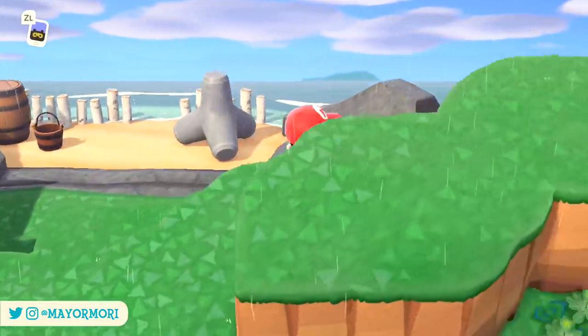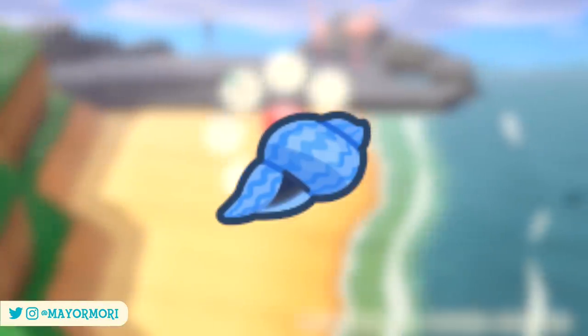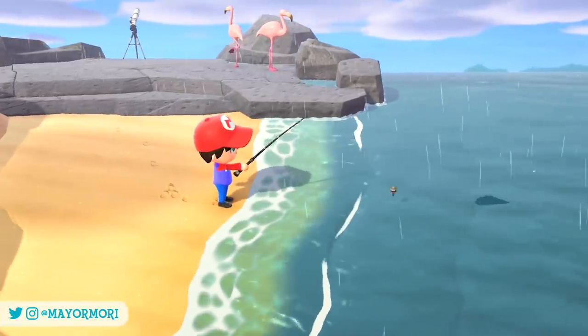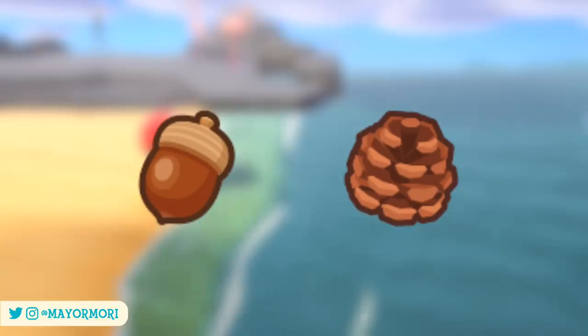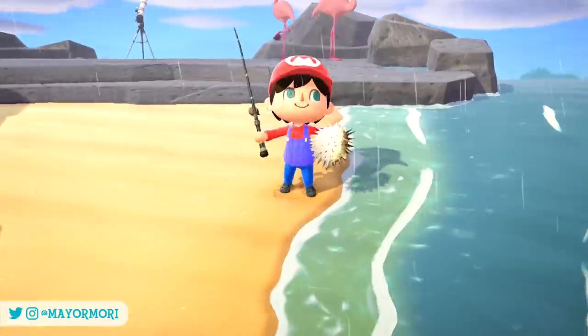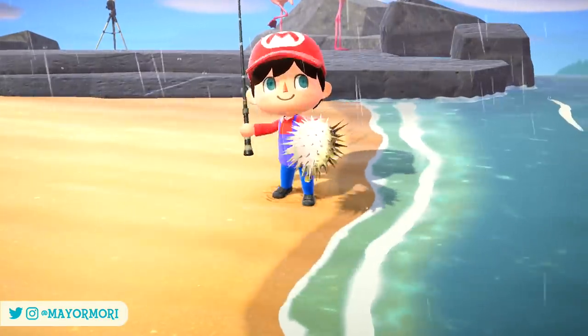Just in case you didn't know, these do replace the Blue Summer Seashells and their corresponding recipes, so if you need to put some time aside over the next few days to collect a few extra shells. Of course, this crafted material is only relevant to the Northern Hemisphere, as the Southern Hemisphere were lucky enough to have these just after launch. But what do you think? Are you excited to be crafting new items? Let us know in the comments.